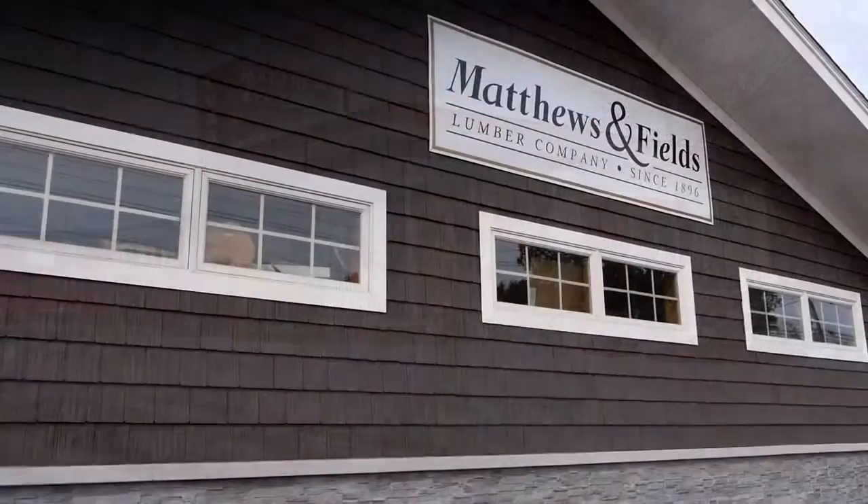We're super excited about the products that we have to offer. We're super excited to be here as a partner with Matthews and Fields at the Rochester Home and Garden Show. Thanks very much for listening to us today. We hope to see you in Greece or Henrietta soon. Thank you.